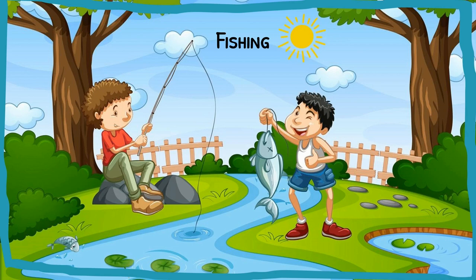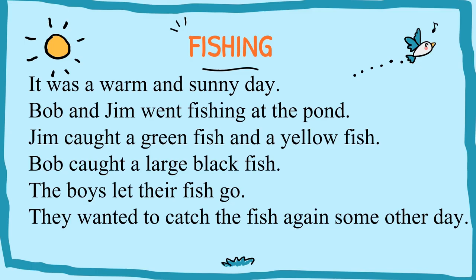Let's do a comprehension about two boys who have gone fishing. Observe the picture. Now let's read the passage and then we are going to answer some questions.